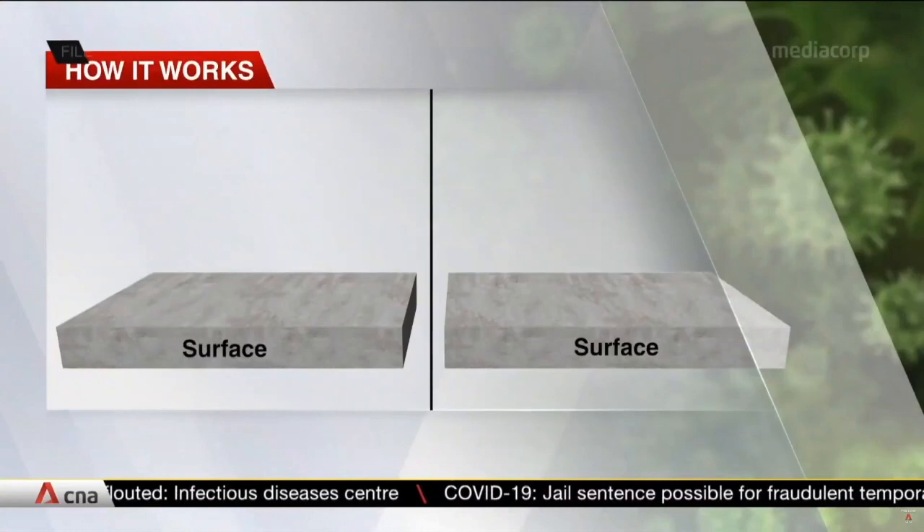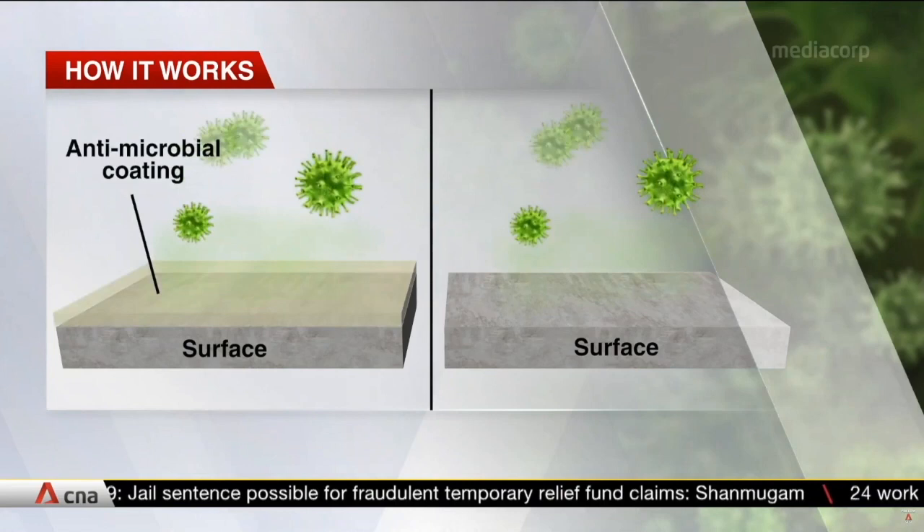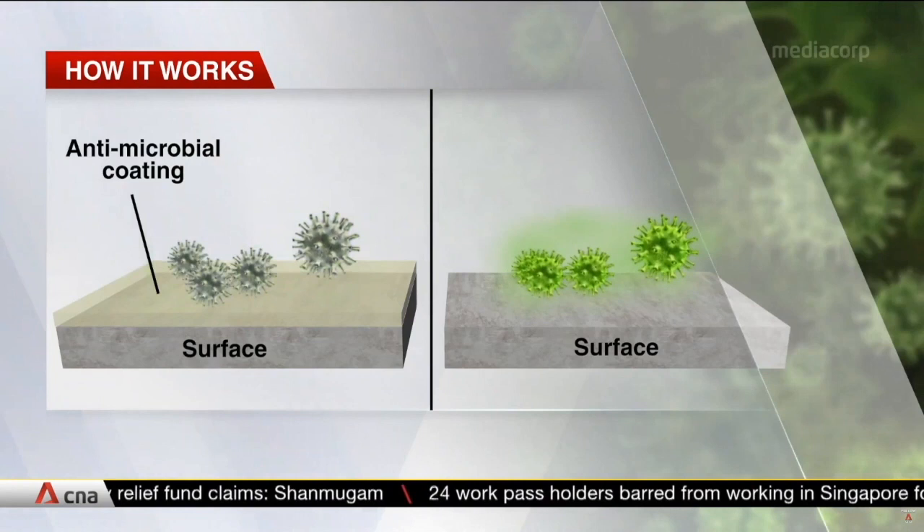When a virus touches any surface coated with these substances, its outer surface is physically destroyed. That means the virus is no longer able to multiply and can't infect a person who touches it. But experts say that it may not work well on fabrics and some other surfaces.